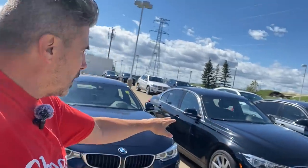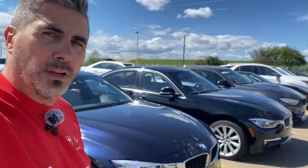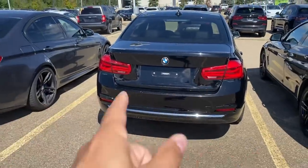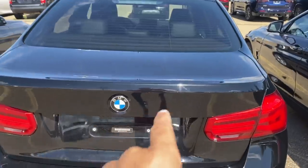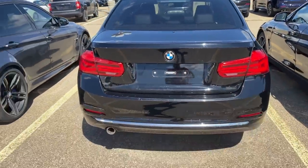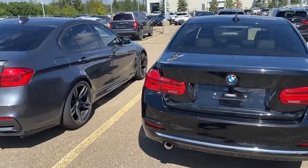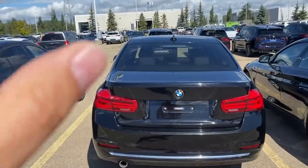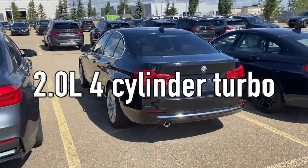The next one on my list is this beautiful black car right here — debadged, so you can't tell, but it could be anything from a 320, 328, or maybe a 330. Anywhere from 2011 to 2017 is an engine range you definitely want to avoid. It features a turbo four-cylinder engine.